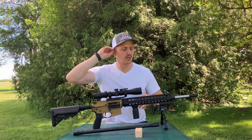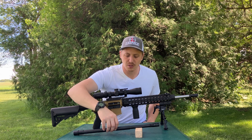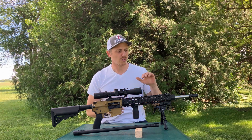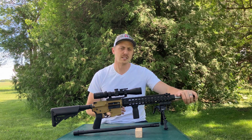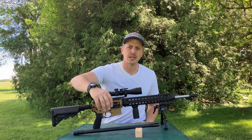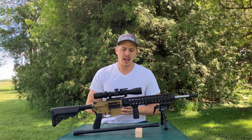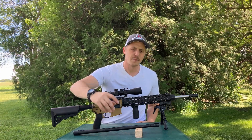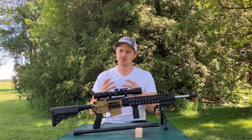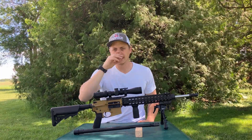As far as Chrome Moly goes, one reason a person might choose it is barrel life. A 4150 Chrome Moly barrel typically lasts much longer than a 416R stainless steel barrel, just due to how it handles heat and pressure. On average, a person sees around 10,000 rounds before Chrome Moly really starts to go. What will happen is those groupings will open up ever so slowly over time.